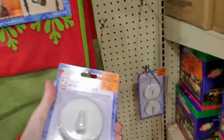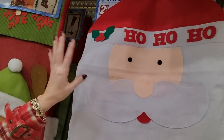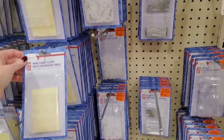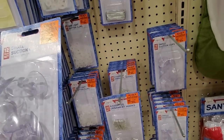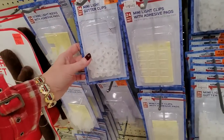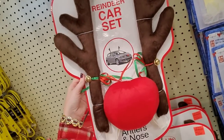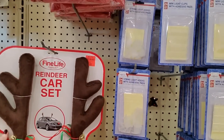You can even get chair covers — I don't have chairs that would work for that, but you can put them over the back of your chairs to decorate. And then we have all the little accessories for your decorating needs: ornament hooks for $0.99, small suction cups for $0.99, mini light clips with adhesive pads, mini light gutter clips, string light hooks with adhesive pads — I think all these are $0.99. And you can decorate your car — you can make it look like a reindeer. Nobody will know it's a car; they're going to see the horns and the nose and think it's Rudolph. That is $5.99.